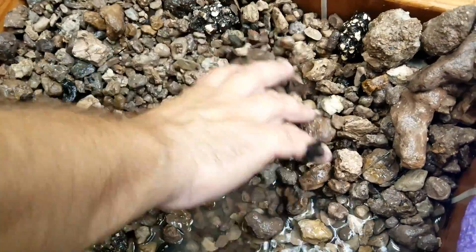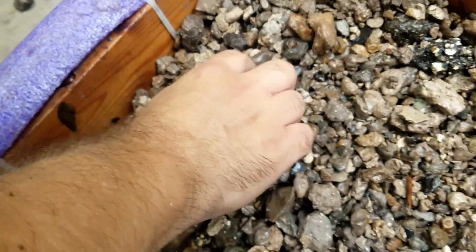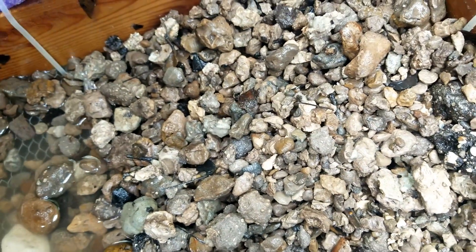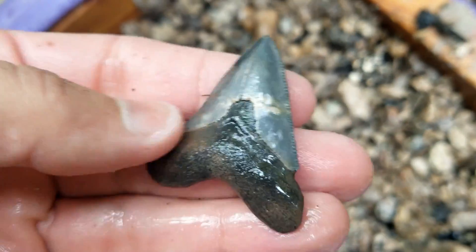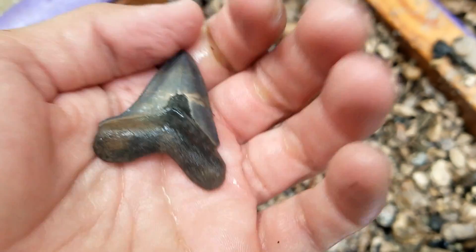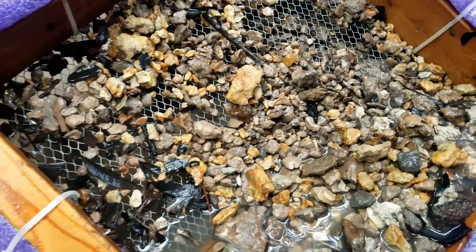Whoa whoa, I see a root right there — check that out. Pretty little guy, little juvenile megalodon. Yeah, nice shape, color is nice, sharp serrations. All right, let's find some more.